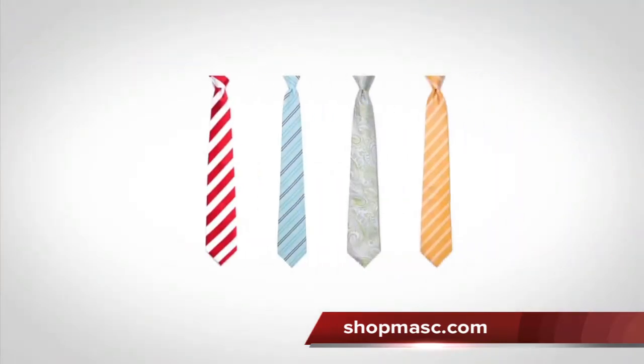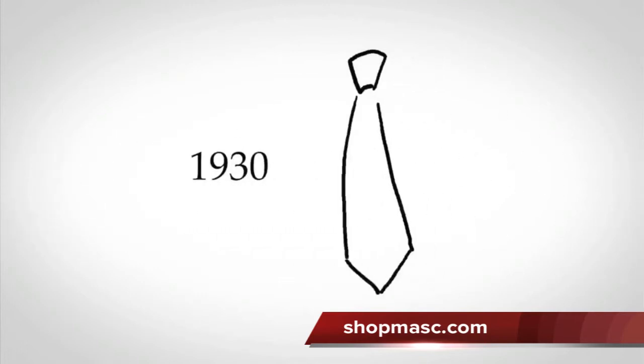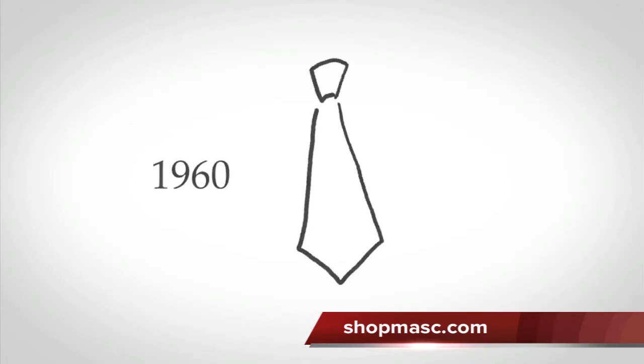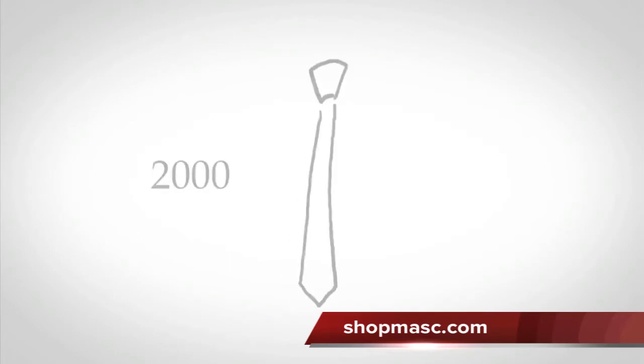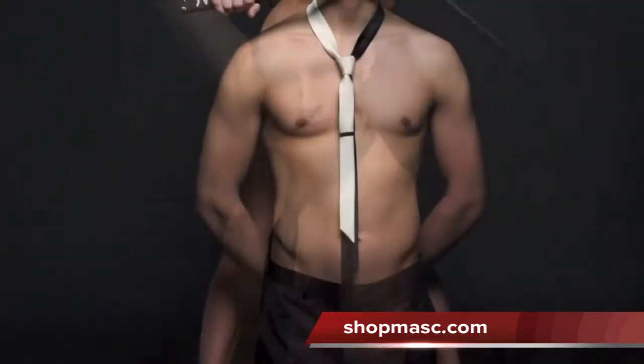In 1926, New York tailor Jesse Langsdorf developed the ties we know of today. This made ties easier to tie than before, but the tie shape was greatly restricted. So for nearly a century, neckties remained pretty much the same. At Knot Theory, we spent 11 months re-engineering tie construction to make badass tie silhouettes possible.